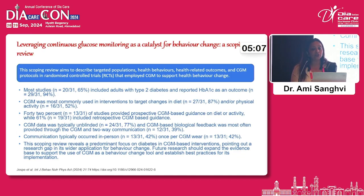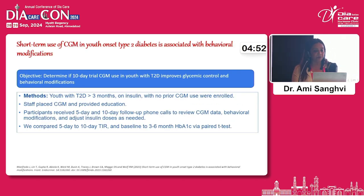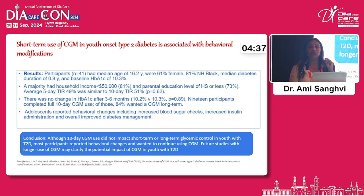A scoping review on leveraging continuous glucose monitoring as a catalyst for behaviour also confirmed it is a beneficial tool, though more research is required on understanding CGM use and its implementation. A short study in youth with type 2 diabetes using a 10-day CGM and looking at baseline 3–6 month HbA1c found that although the 10-day CGM did not impact short- or long-term glycaemic control, most participants reported behavioural changes and wanted to continue CGM to understand their glucose patterns better.